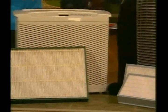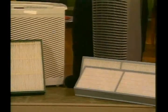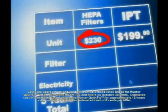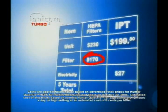Before I got my own IONIQ Pro Turbo, I tried just about everything, including these HEPA filters. Dr. Rubino, why are these so different? Well, Jenny Lee, first there's the cost. This unit here sells for $230.